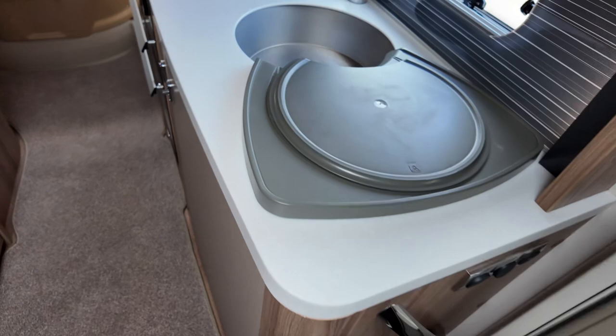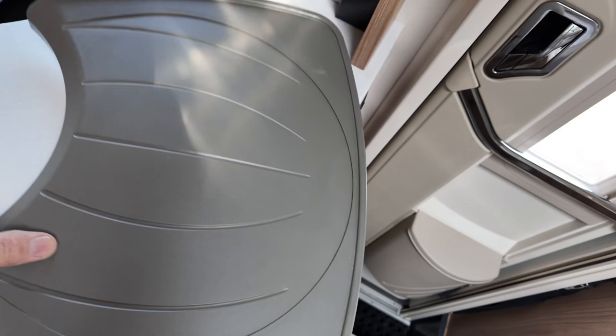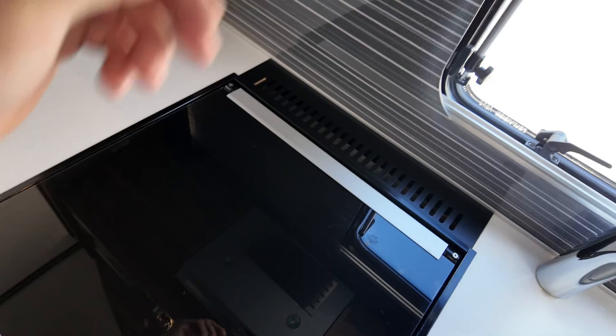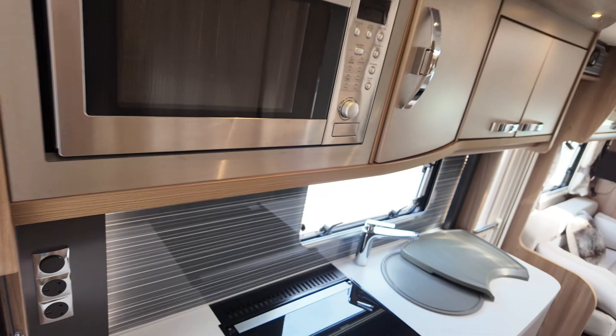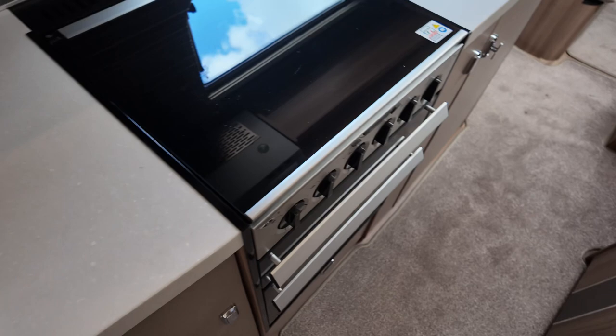You always get a lot of worktop space in Contikis, which is good. The draining board just goes in underneath. In the kitchen cupboard it's got an extractor fan, a full-size oven, and grill — all of this is nice. There's a hob, and that's a Daewoo microwave. Only a few years ago I thought Daewoo only made cars, but apparently they make lots of other things as well, and a microwave has been one of them.